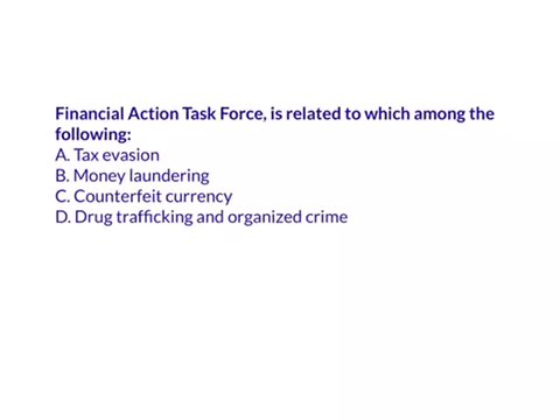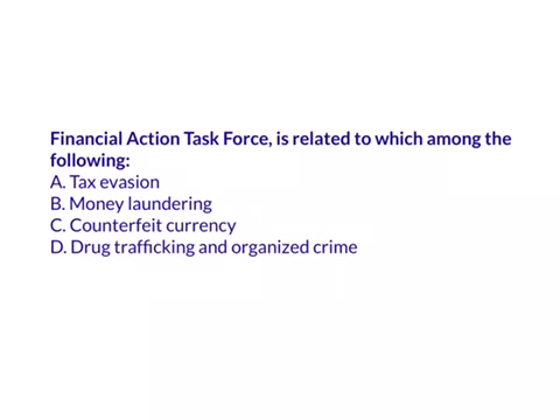The next question: the Financial Action Task Force is related to which among the following? This is an intergovernmental organization established at the G7 Summit in order to combat money laundering and terrorist financing. So the answer here is B.